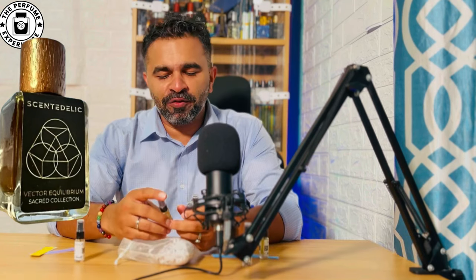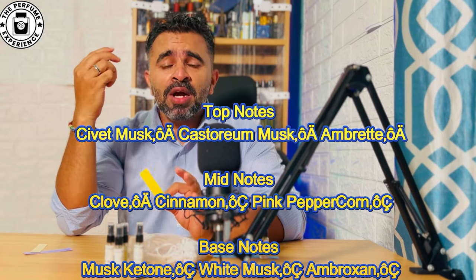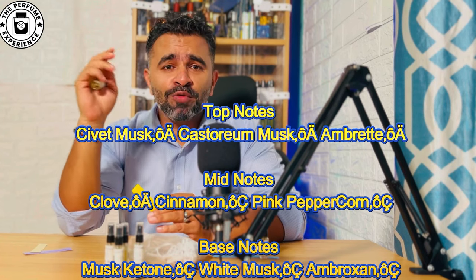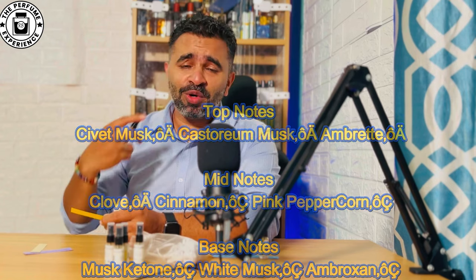The next fragrance is called Vector Equilibrium — a very beautiful fragrance with very different notes. The scent profile leans toward animalic, spicy, and musky. It has civet musk, castoreum musk, white musk, peppercorn, clove, cinnamon, ambrette, and ambroxine. While those notes might sound intense, surprisingly when the scent profile works together it turns out to be a lovely, very unique fragrance.